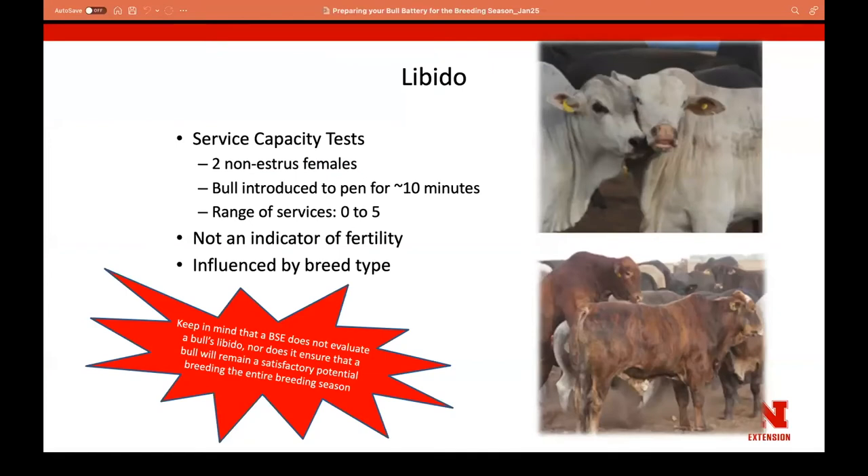Libido is not evaluated in breeding soundness exams. Even if a bull is a satisfactory breeder, if he isn't interested in doing his job when turned out to pasture, we may be dealing with libido issues that aren't captured in that one-time test. Libido is influenced by breed and age, but it's not an indicator of fertility. Making observations and identifying bulls that are or aren't breeding can really impact overall reproductive performance.